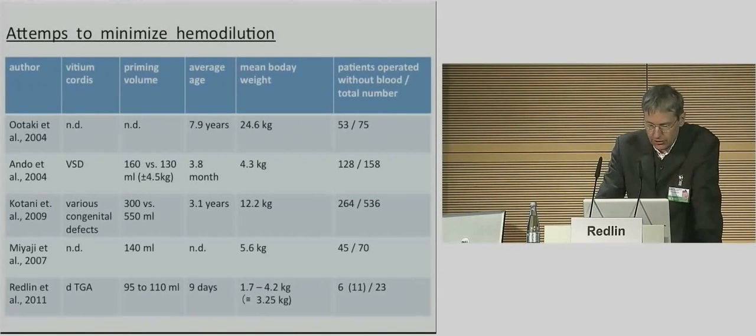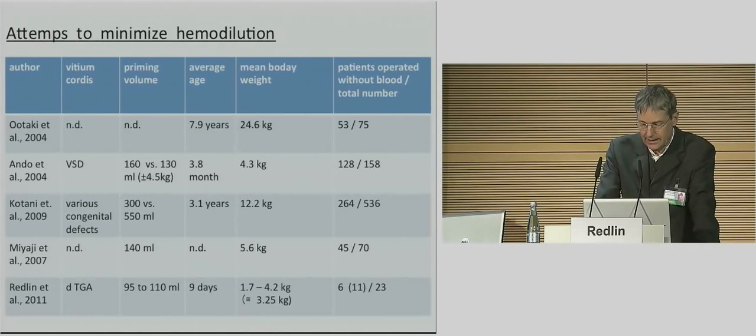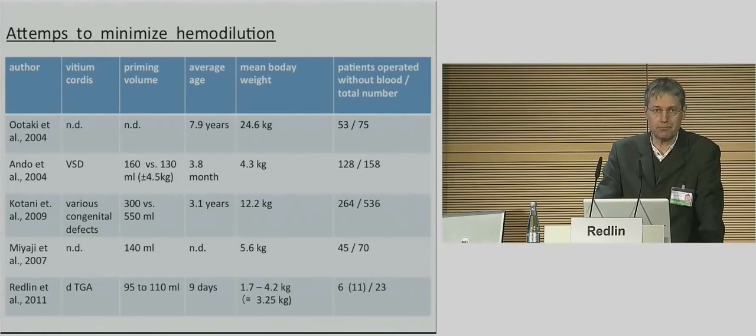There were studies done in the past showing blood-sparing effects by minimizing the cardiopulmonary circuit. Our study differs from previous reports by including only neonates with body weight between 1.7 and 4.2 kilograms undergoing the complex surgical procedure of an arterial switch operation. Between April 2007 and December 2009, 23 neonates were treated with our blood-sparing approach, which included a low priming volume, avoidance of additional hemodilution by minimizing blood sampling, meticulous surgical technique to reduce bleeding, a tolerated transfusion trigger of hemoglobin concentration of about 7 gram percent, and NIRS — near-infrared spectroscopy — to ensure maintenance of cerebral and peripheral oxygenation.